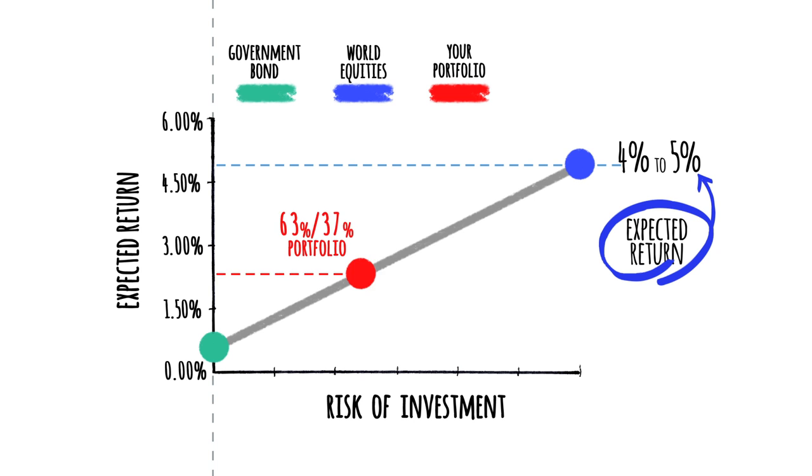Welcome back to the Investing Demystified video series. In this video we'll be discussing how you can actually go about implementing the simple investment portfolio we discussed in earlier videos. As a reminder, this portfolio consists of a combination of a low-risk investment in government bonds or similar, combined with an investment in a global equity index tracker. The world equity index trackers suggested for your portfolio are extremely broad, extremely transparent, and liquid.